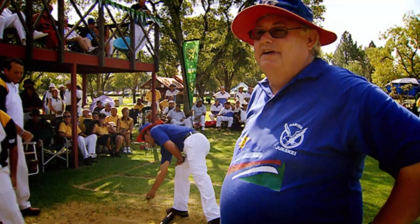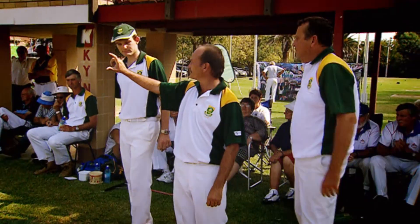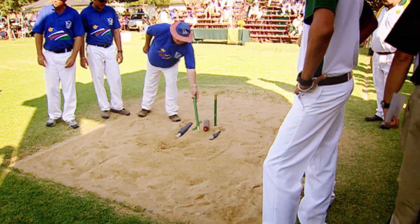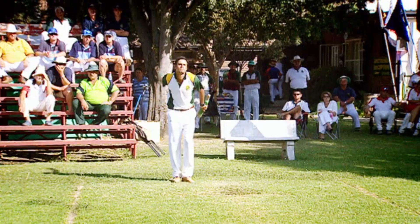Matches are played in either pairs, threes, or teams of four, and the aim is to be the first to score exactly 23 points. Each player throws two skais. Landing it within a radius of 18 inches of the yuk scores one point, while knocking it over is worth three.